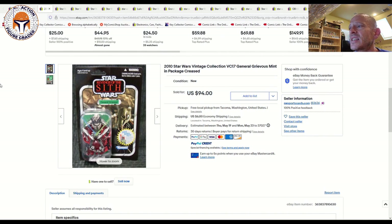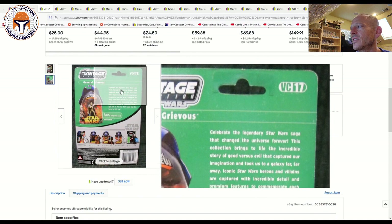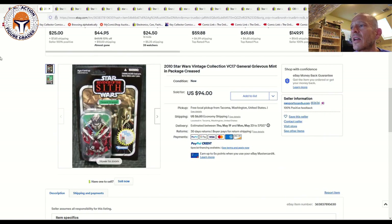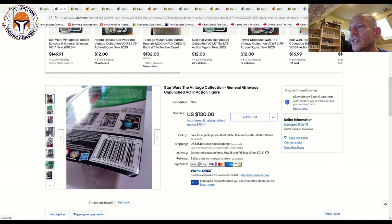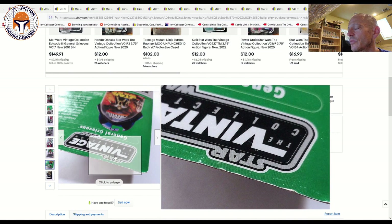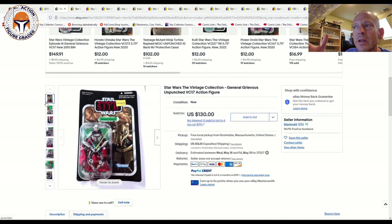A couple of General Grievous VC17 examples sold. The first was the retail release, punched, with the free Boba Fett offer — pictures were a bit blurry but you can see some wear to the card back. That US release sold for $94 plus $6 shipping, so about $100. Then there was an unpunched example with a price sticker on the back — whoever got it for $5 back in the day did well! It had a little wave and edge wear in the lower right corner on the back, but it sold for $130 plus $16 shipping, about $146. A cleaner unpunched retail Grievous would probably run closer to $200, so that price given the defects is right in line with market.